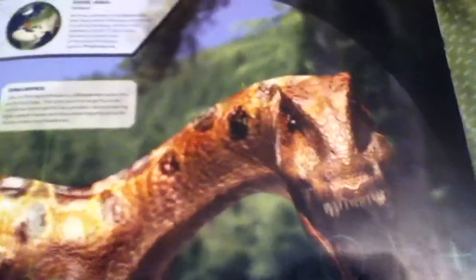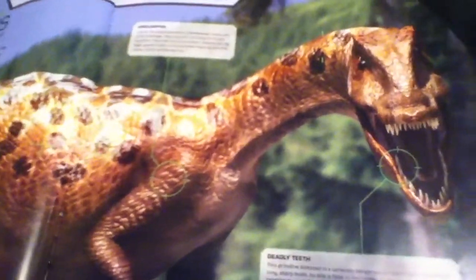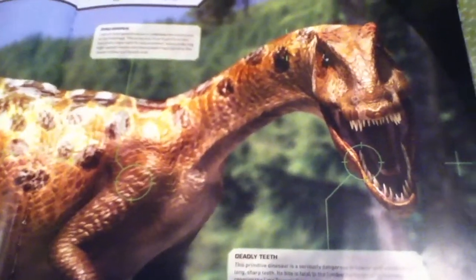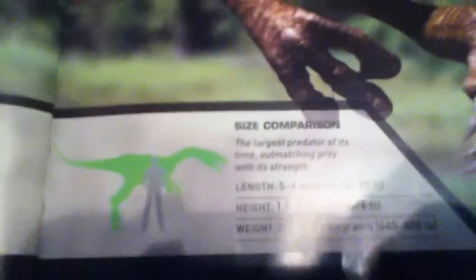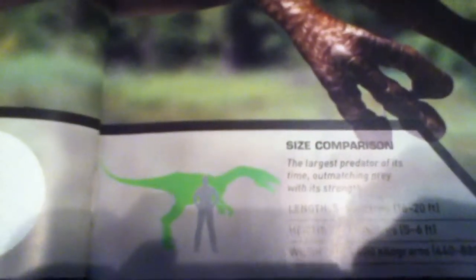It's another predator of the late Triassic. It's a cousin of Coelophysis, but it is much bigger. To me, it looks much more evolved than the Coelophysis, because there's a size comparison — it's a bit taller than us. Its top speed is 22 miles per hour, or 35 kilometers per hour.